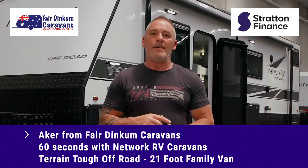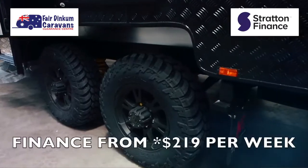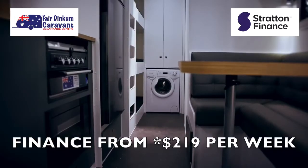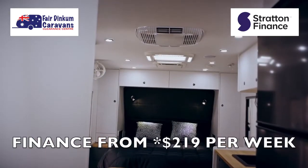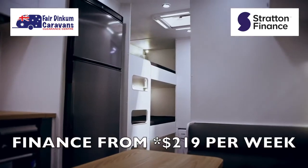What we have here today is a Network RV Caravan — it's a Terrain Tough Full Off-Road. It has 15 inch mud terrain tyres, dual shock suspension, one piece timber floor, one piece fiberglass roof, and all the furniture is interlocked and sealed so you're not getting any dust inside.